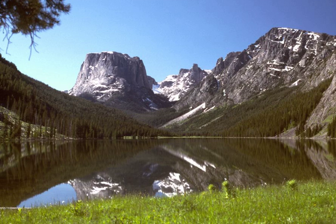Located within the forest are the Gros Ventre, Bridger, and Teton Wildernesses, totalling 1.2 million acres.